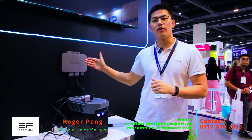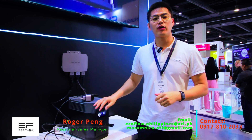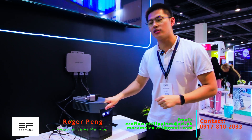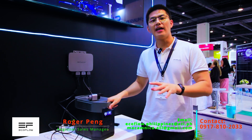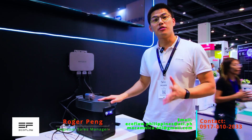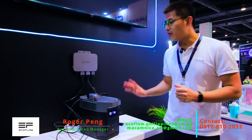Let me introduce another solution which we call PowerStream. If you are familiar with traditional micro inverter systems, we have designed the EcoFlow micro inverter system. Compared with traditional micro inverter systems, our PowerStream can power your home through the day and the night, and when connected with an EcoFlow power station you have storage batteries as a home backup solution for your whole house.